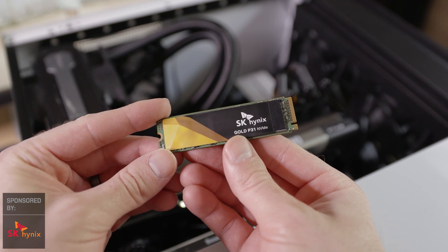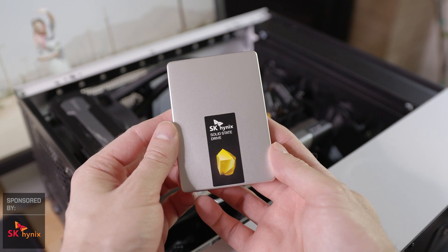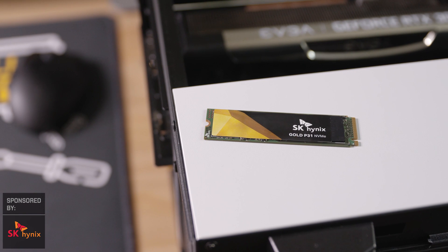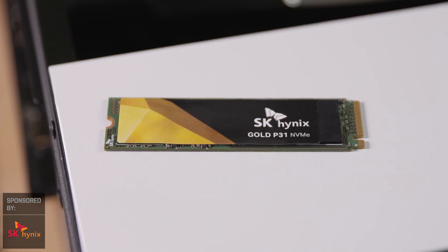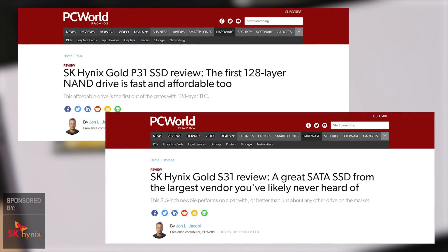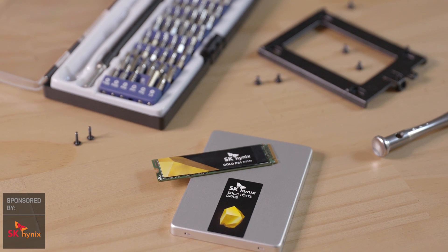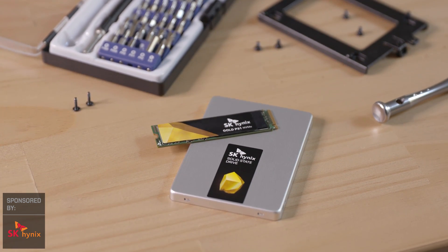SK Hynix developed the world's first 128-layer NAND-based consumer SSD and is the world's second-largest memory manufacturer. What really sets them apart is incredible performance at affordable prices, surprising power efficiency, and five-year warranties. In fact, SK Hynix makes PC World's top picks for best all-around SSD and best NVMe SSD. Grab the Gold P31 or S31 on Amazon and give your PC a big upgrade.